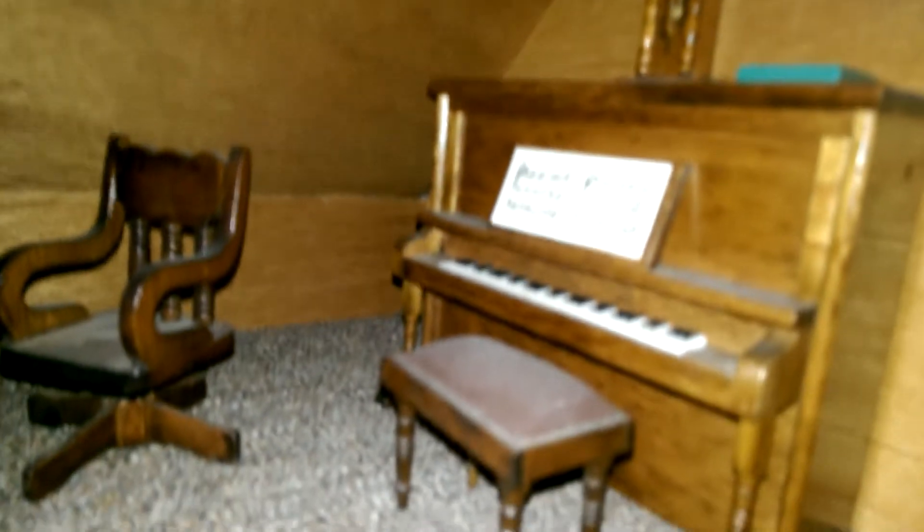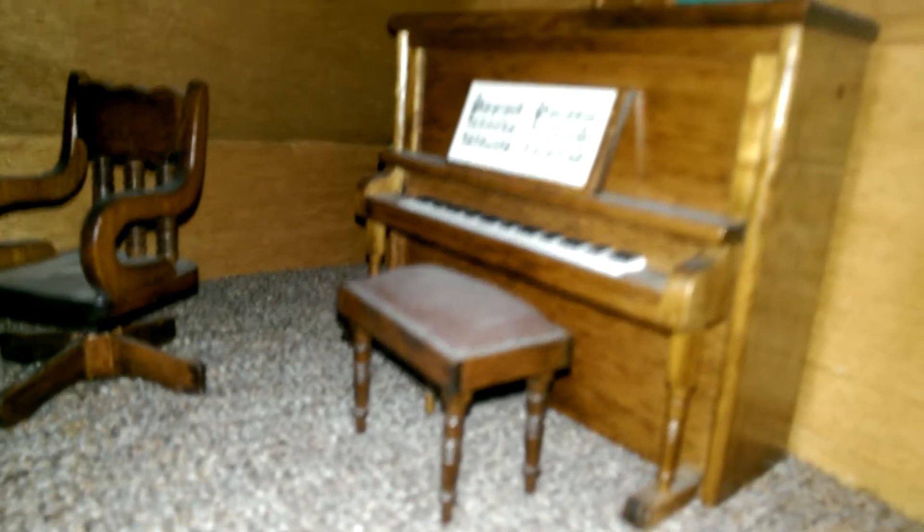Now we're going to head into the next room down the hall — the music room. We have a desk there, some pictures, and a player piano. This piano actually really works, which is what's cool about it. And we've got a clock right there.